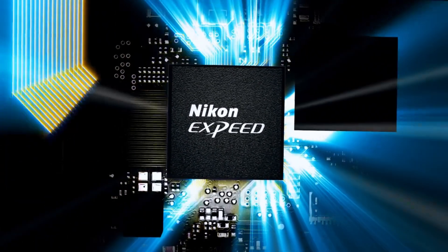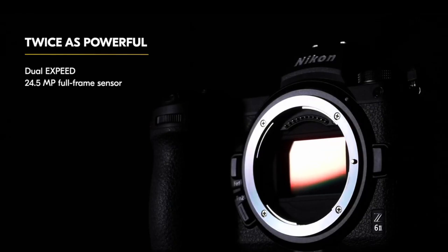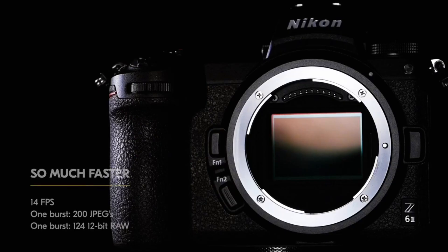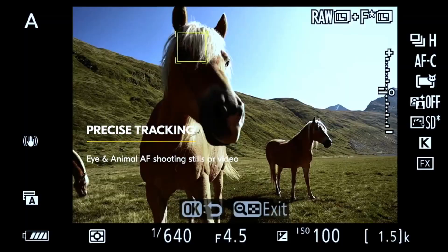Nikon cameras have left an indelible mark in the world of photography, embodying a legacy of precision, innovation, and superior imaging capabilities. As a renowned name in the imaging industry, Nikon offers a diverse range of cameras, catering to photographers of all levels and interests.